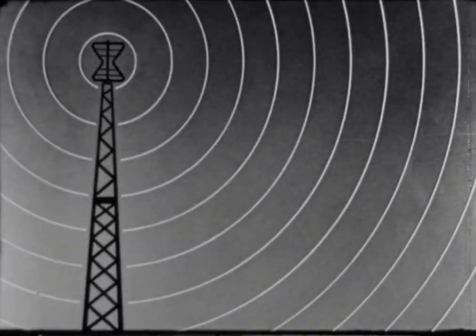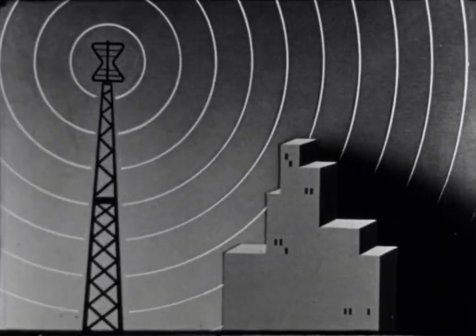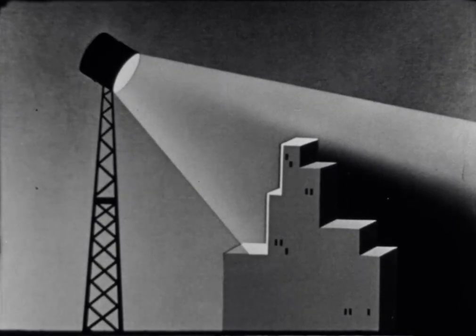The short waves of television are similar to light waves in that they travel in straight lines and normally will not bend around obstacles such as mountains or tall buildings. The effect is the same as if a powerful aviation beacon were mounted on the antenna tower.